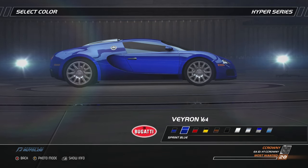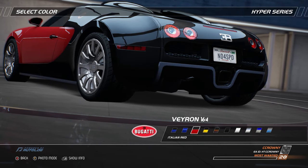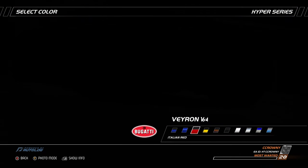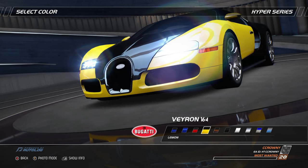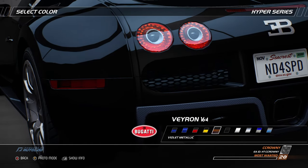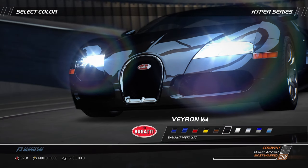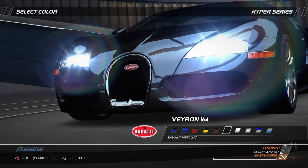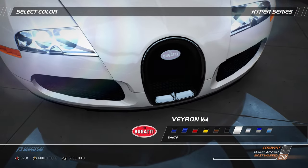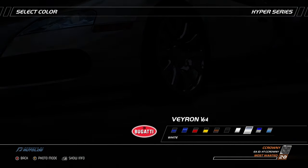The Bugatti Veyron 16.4 is one of the key milestones of 21st century automotive engineering. The technical requirements were challenging: top speed above 400 km per hour and in excess of 1,000 horsepower. Quad-turbocharged 8.0-liter W16 powering all four wheels means one thing — insane acceleration. In fact, the only thing more impressive than the 2.5 seconds it takes to get to 60 mph is the stopping power of its huge ceramic brakes, which can bring it to a halt again in 2.3 seconds. Ingenious aerodynamics are the only thing keeping the Veyron on the ground at high speed, with the car literally changing shape as it accelerates to top speed.